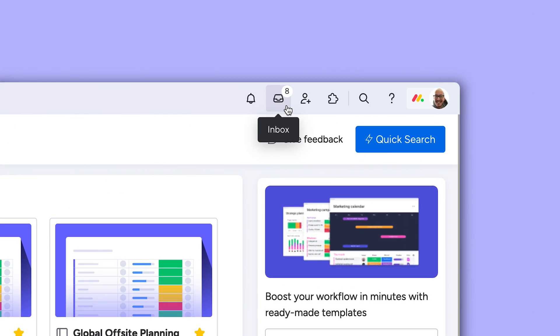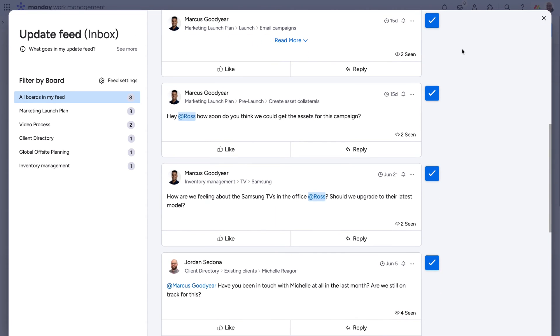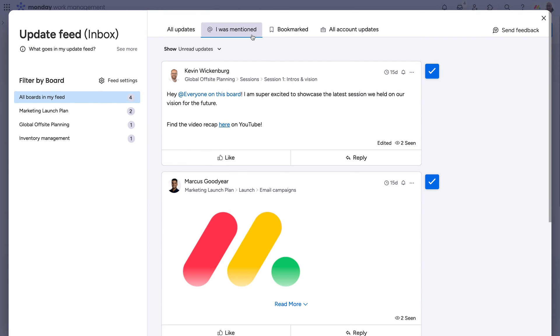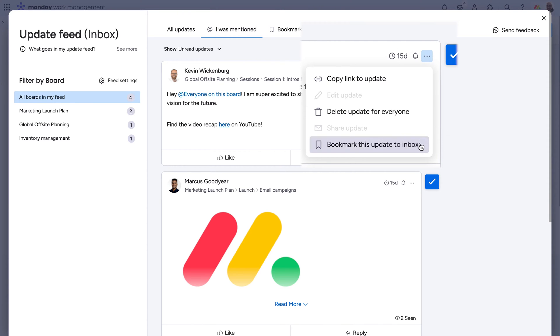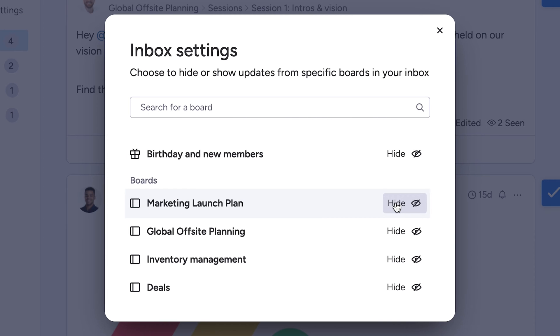We'll start with the inbox, now also known as the update feed. This is where users can see and interact with updates from all the boards they're subscribed to. Need to drill down further? No problem. You can click 'I was mentioned' to see only messages where you were tagged. Anything you've bookmarked for later is compiled here, and you can even filter out certain boards' updates from here, too.